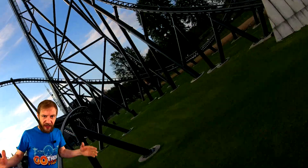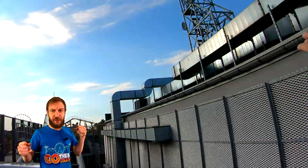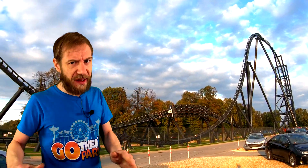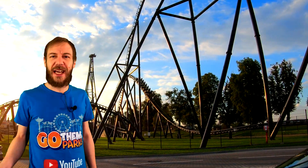The airtime hills that follow are like jumping through a field of asteroids, each one giving you a moment of weightlessness. The water feature at the end is like splashing down in the ocean after a thrilling space adventure. If you're looking for a coaster that's out of this world, then strap in and get ready for Hyperion at Energylandia. It's go time.